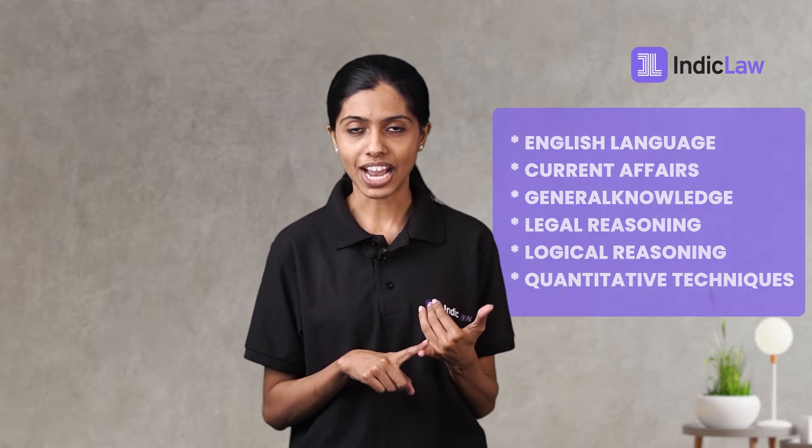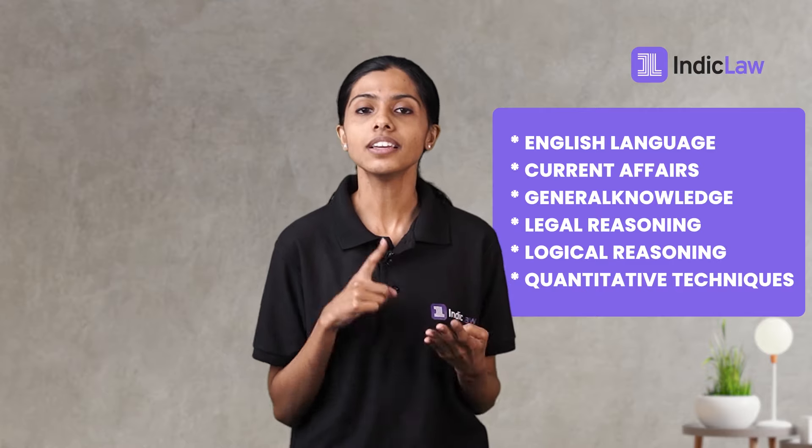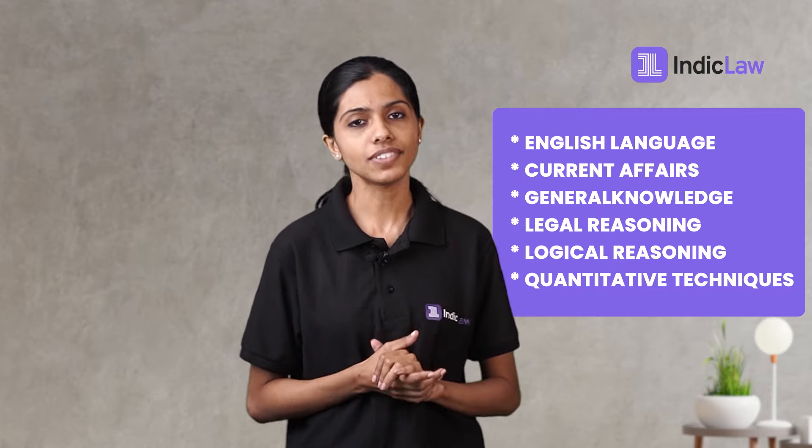CLAT UG 2022, as per the consortium, will be focused on comprehension and reasoning ability of the candidates. Remember, this is an aptitude test and not a test of knowledge, at least for the most part. The exam is divided into five sections: English language, current affairs including general knowledge, legal reasoning, logical reasoning, and quantitative techniques. Now let's delve into each of the individual sections.